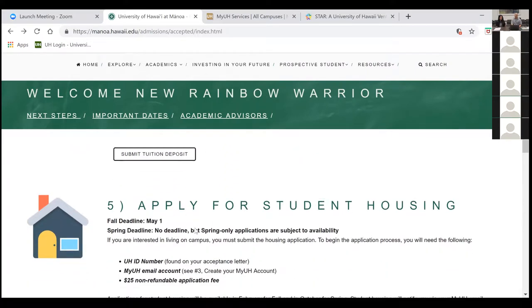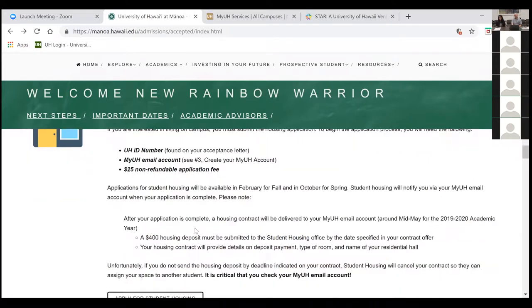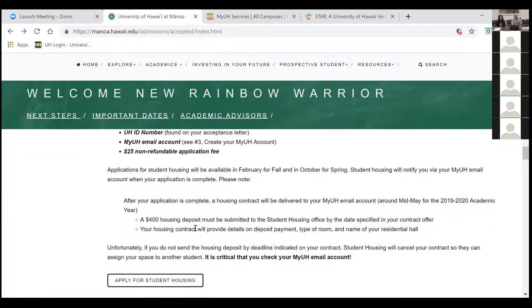If you need housing and you're coming from out of state, you can submit the housing contract — there is a separate deposit for housing as well. Move-in dates for the fall semester are August 21st for incoming freshmen and August 23rd for transfer students. Housing assignments have not gone out yet, so if you didn't receive one, do not panic — you should be getting it within the next week or two.